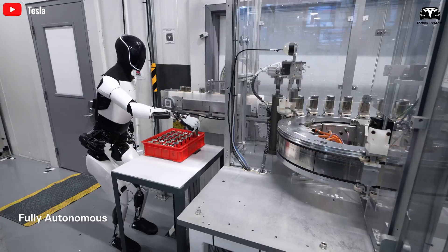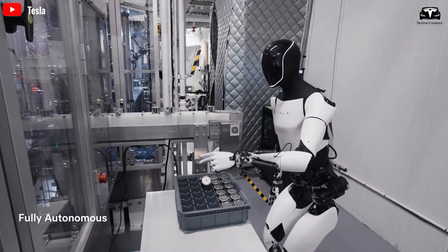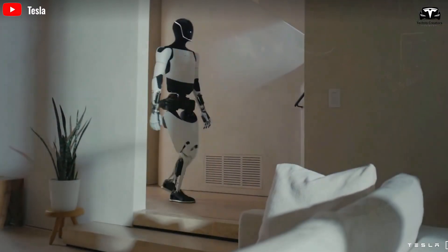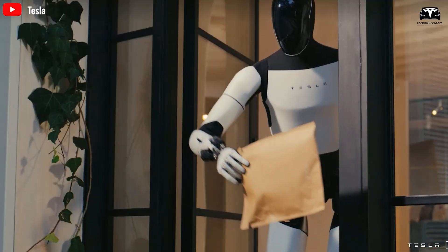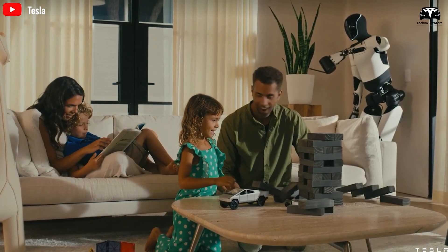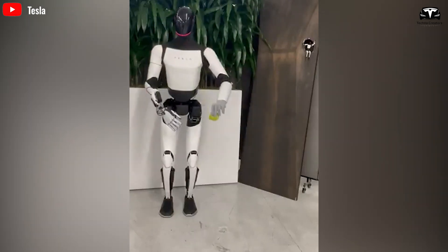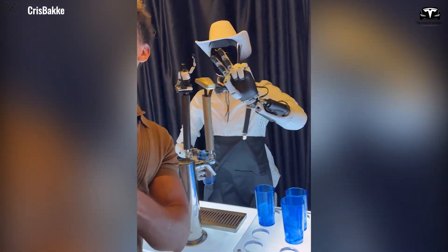Optimus has already begun autonomously performing tasks, such as battery handling, at one of Tesla's facilities, according to previous earnings reports. In the home setting, Optimus has the potential to free us from mundane chores, making our lives easier and more convenient. With these advancements, we are moving closer to a future where robots are not just helpful tools, but essential components of our daily lives.